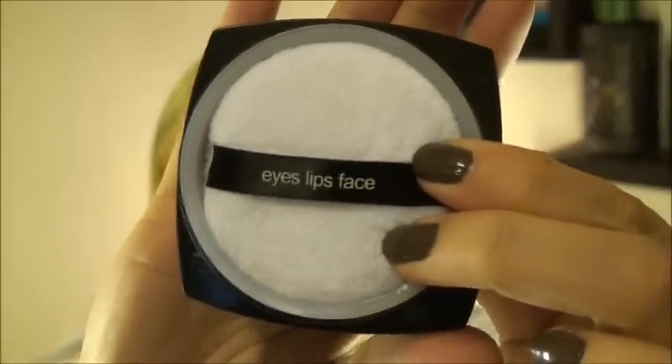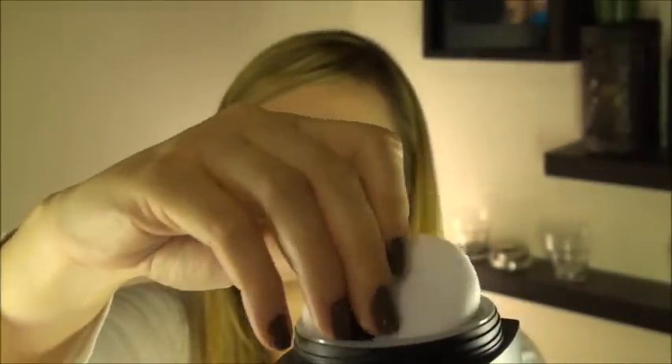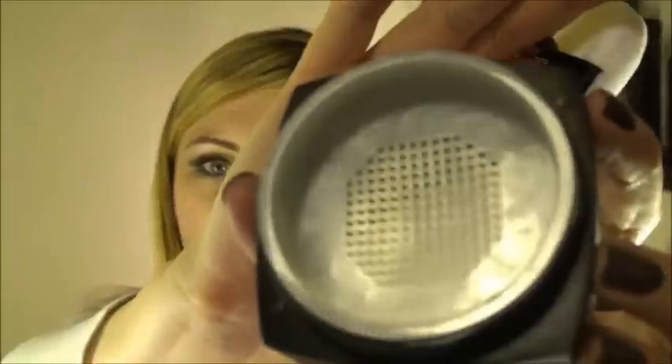I ordered the HD powder, which was one of the things I was most excited to order. It's $6, one of the more expensive things on the website. It comes in a big container — really nice looking box. You unscrew it and there's a little plastic thing on the inside. It comes with a powder puff for application, and inside is a really nice super fine translucent powder to help mattify your skin.